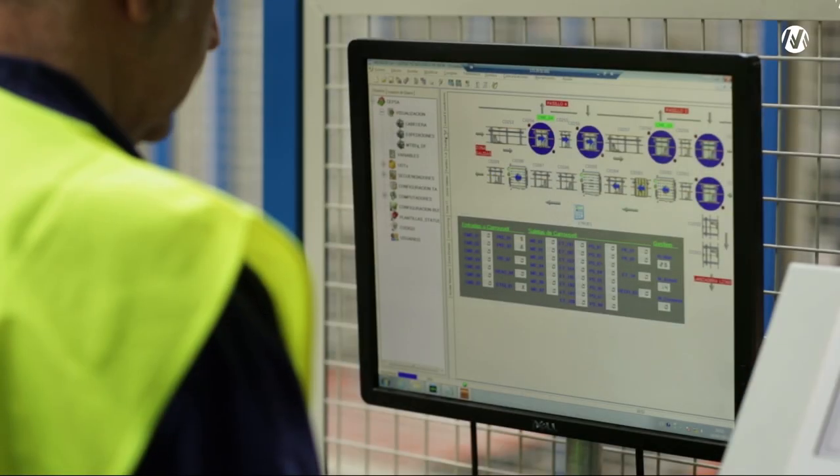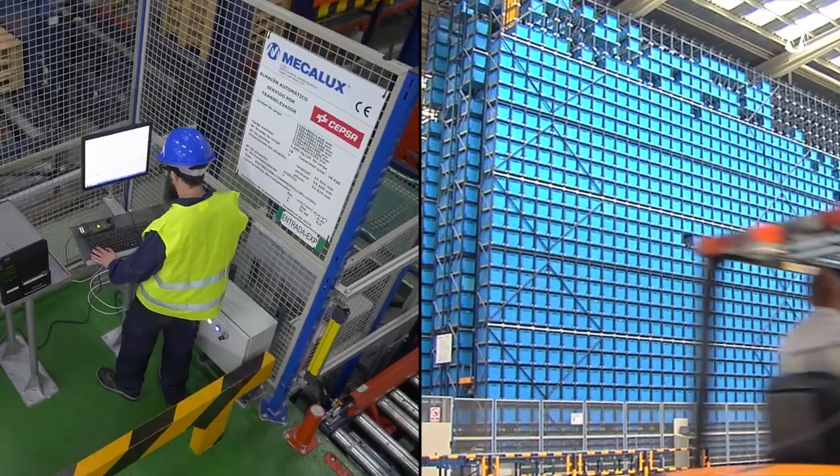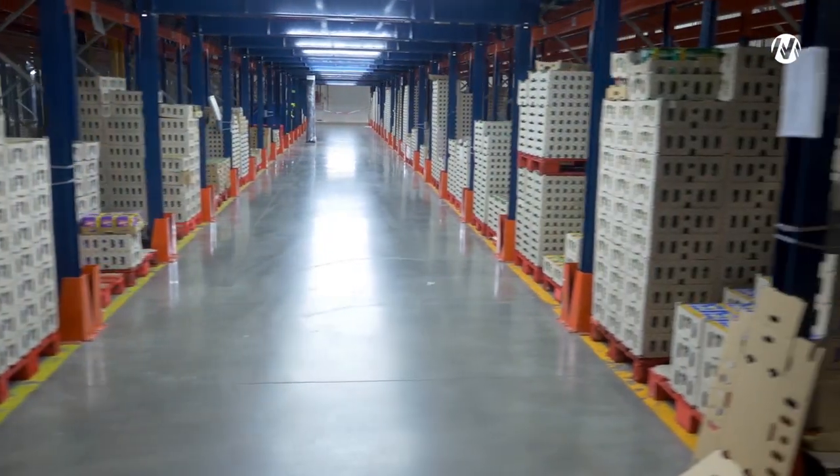EZWMS provides real-time stock control. It optimizes storage tasks, maximizes space, and maintains goods in continuous order.